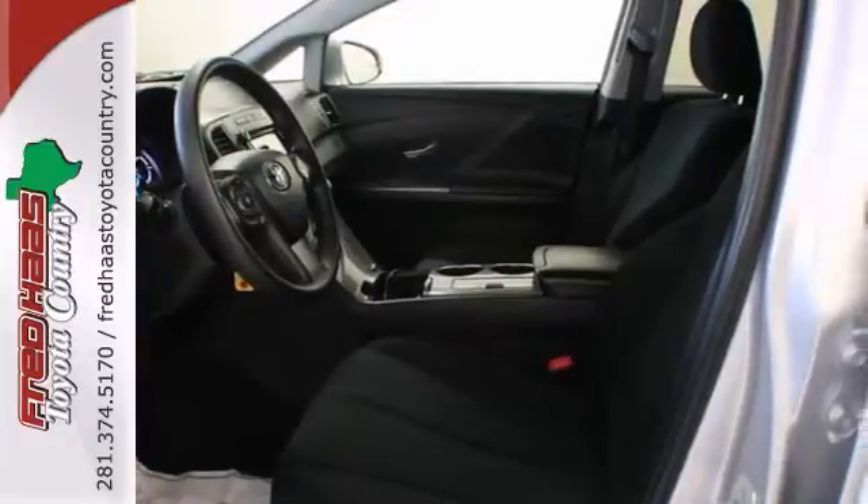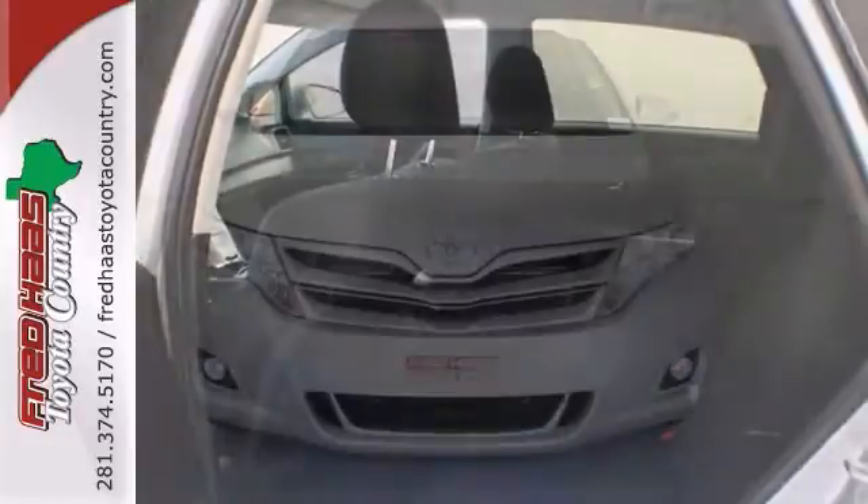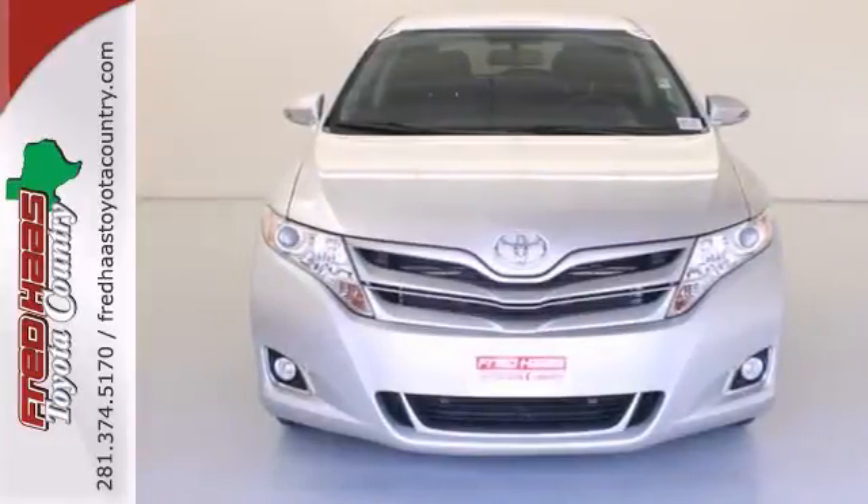Features include keyless entry, heated mirrors, alloy wheels, and digital display screen. So stop in for your test drive today.